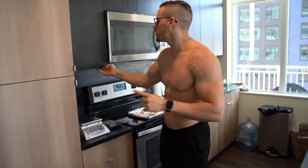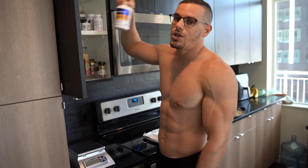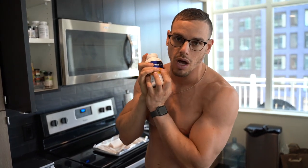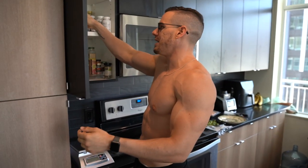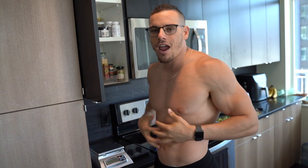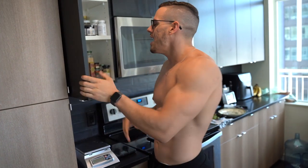I suggest you take a digestive enzyme — I highly, highly suggest it. I use Digest Gold AT Pro. Basically what it does is it paves the way for food to be able to digest properly and efficiently. It puts a lot less strain on your body. I do that before every single meal, every big meal especially, and before I train I take one or two with my meal. You're not going to be farting as much and you're going to feel so much better.